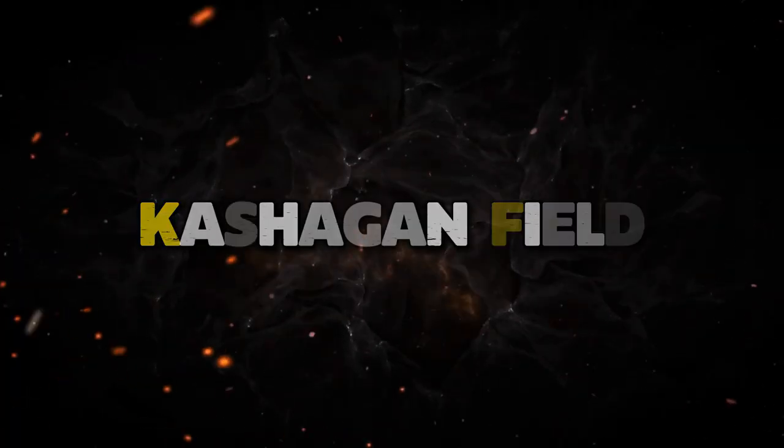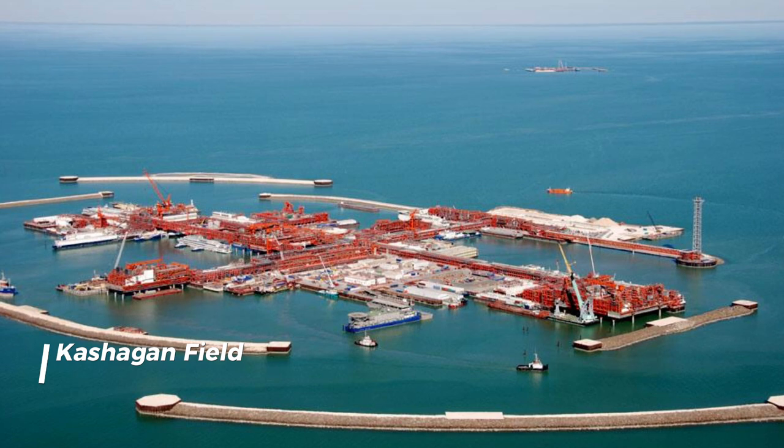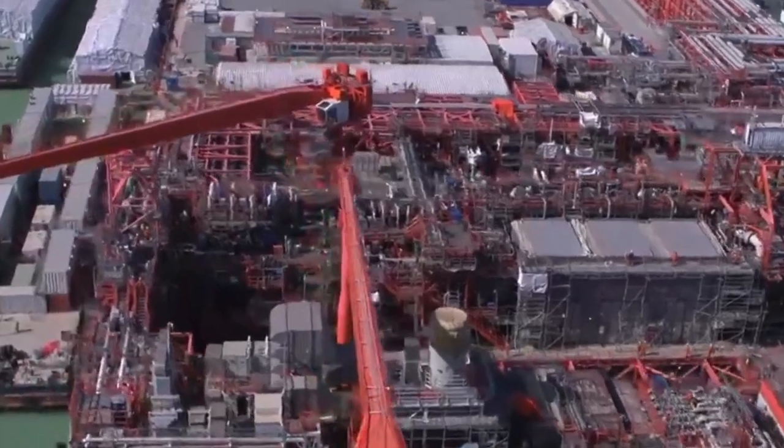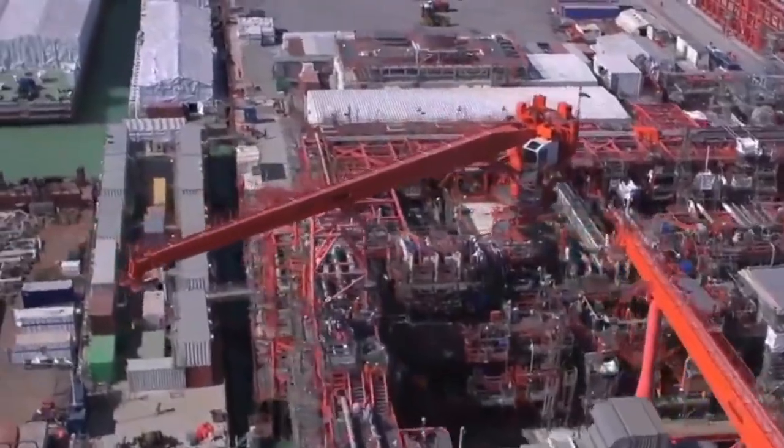Kashagan Field. Let's talk about the Kashagan Field. This was discovered back in 2010 and made some serious headlines, because it's the largest oil discovery in the world in the past 30 years.